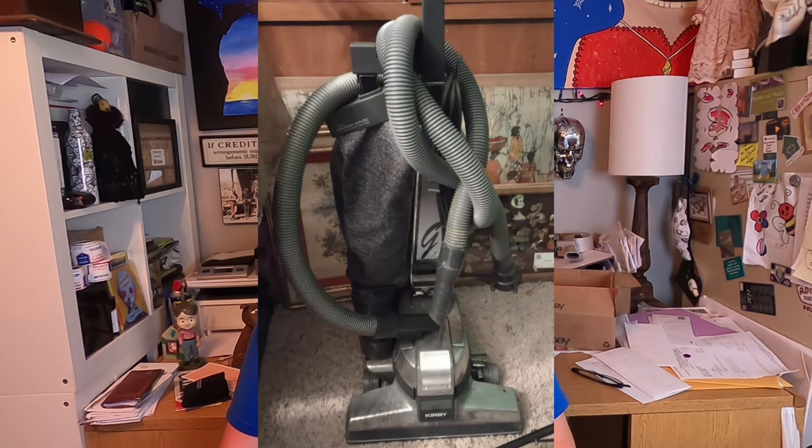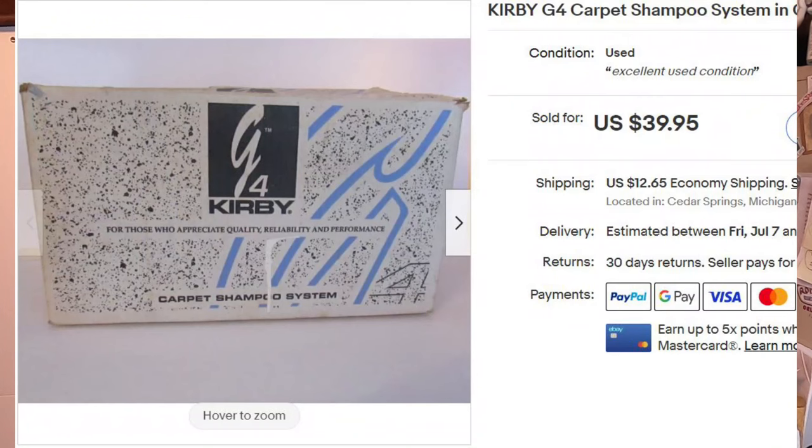Next is a Kirby vacuum carpet shampooer accessory from HiBid. I won not only this accessory and a sander, but the entire vacuum cleaner — the vacuum, accessories, hoses, everything, and it works — all for $4 on HiBid. Cost of goods for this single accessory was $1.67. I listed it for $39.95 plus shipping and the buyer paid full price. I have over 700 items in my eBay store and every single one has best offer turned on, but about 40% of the time people just pay the full price.